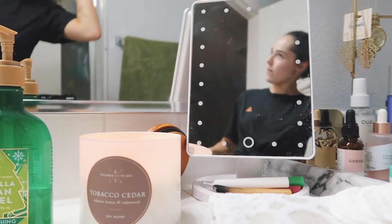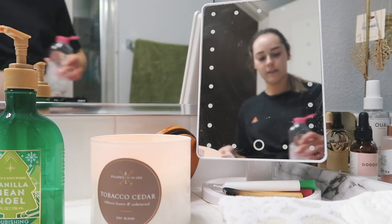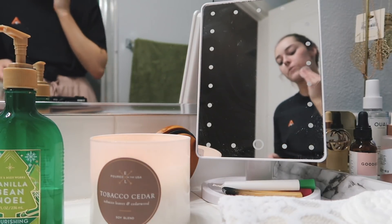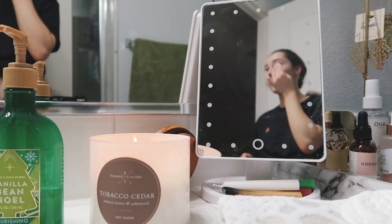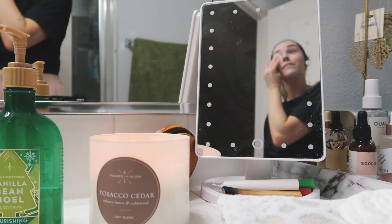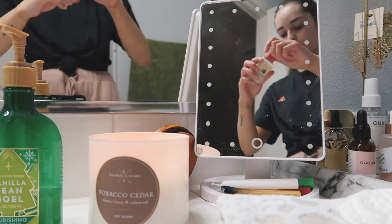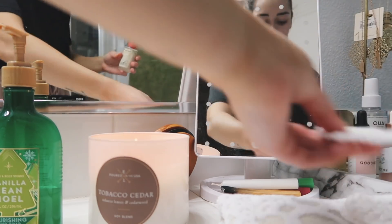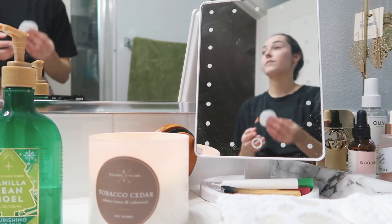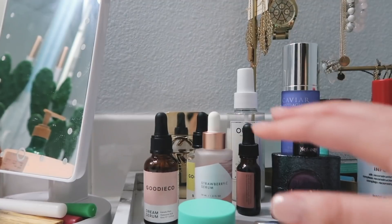So I always start with the micellar water — I put some on a cotton pad and basically try to get off whatever didn't come off in the shower, since I did wash my face with a gentle face cleanser in there. Then I go in with the witch hazel, put a little bit of that on a cotton pad, and basically just get everything else off my face.